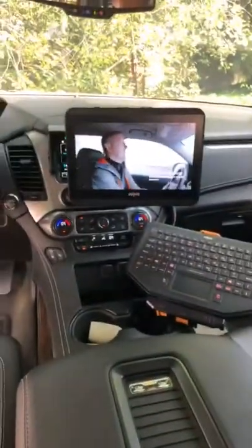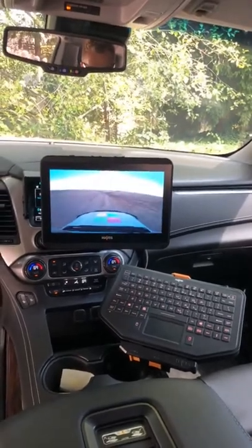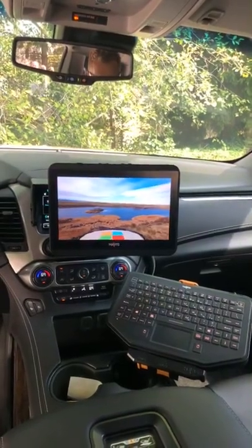Right now we're in the back of this really dope Suburban. There are a lot of different data collection devices within the vehicle — everything from an in-car camera. We actually have a 360 by 240 degree spherical camera.